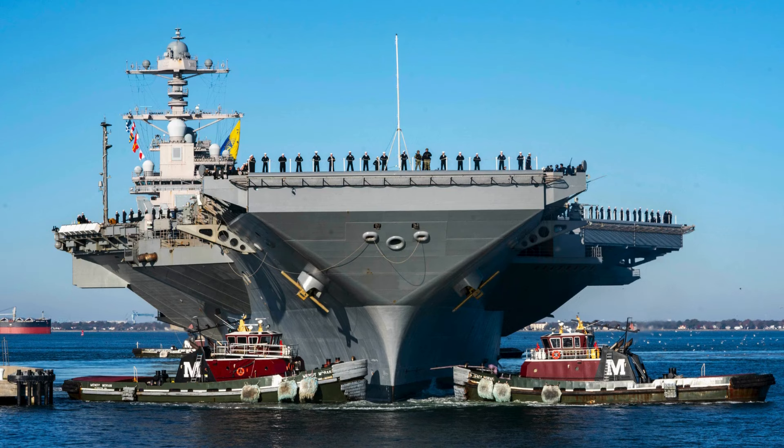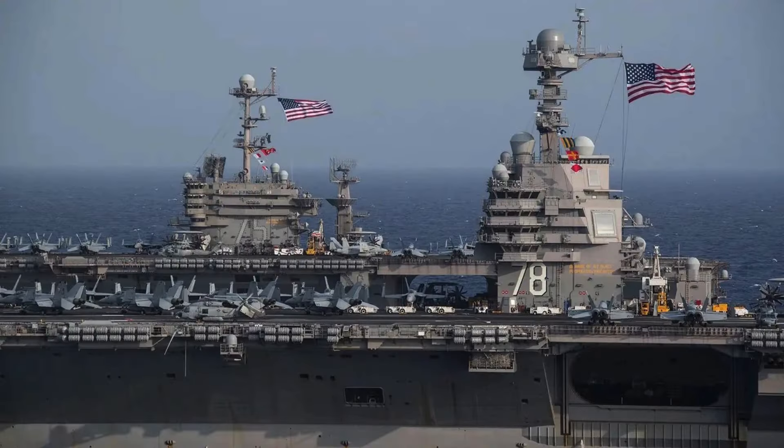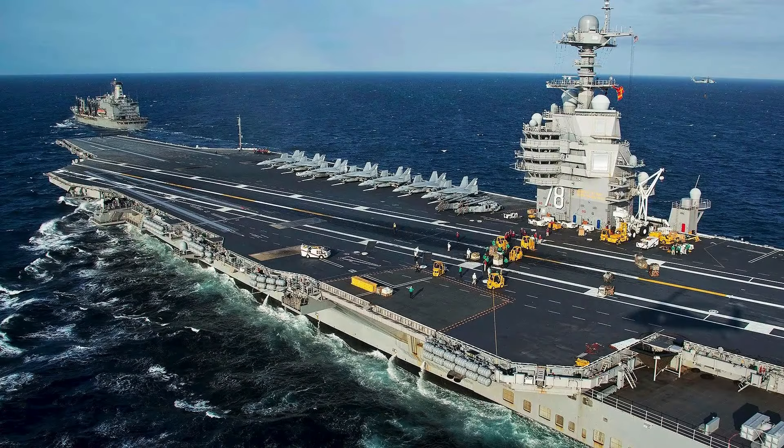This colossal ship represents a significant investment by the U.S. government, costing approximately $13 billion. Belonging to the Ford class, it is an aircraft carrier that weighs around 97,000 tons and is propelled by nuclear energy. At an impressive 1,106 feet long and with a displacement of 112,000 tons, she is considered the largest ship in the world in terms of size.